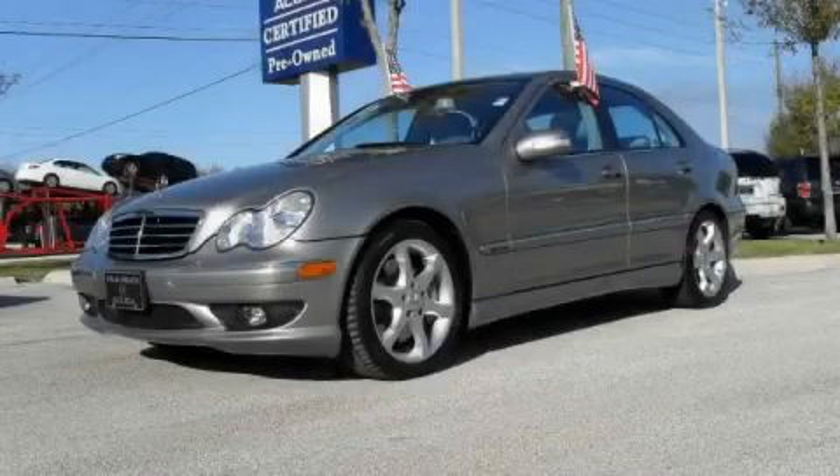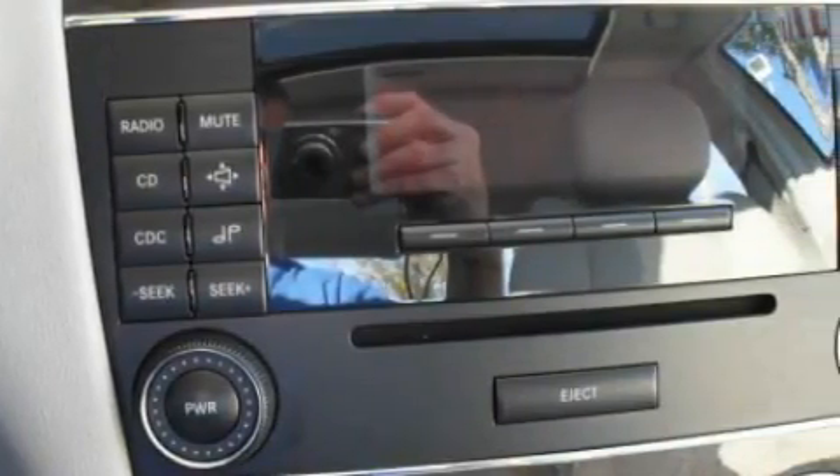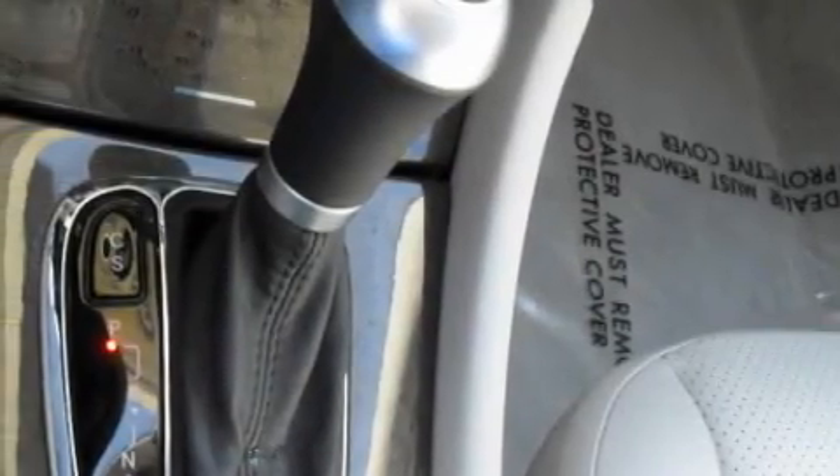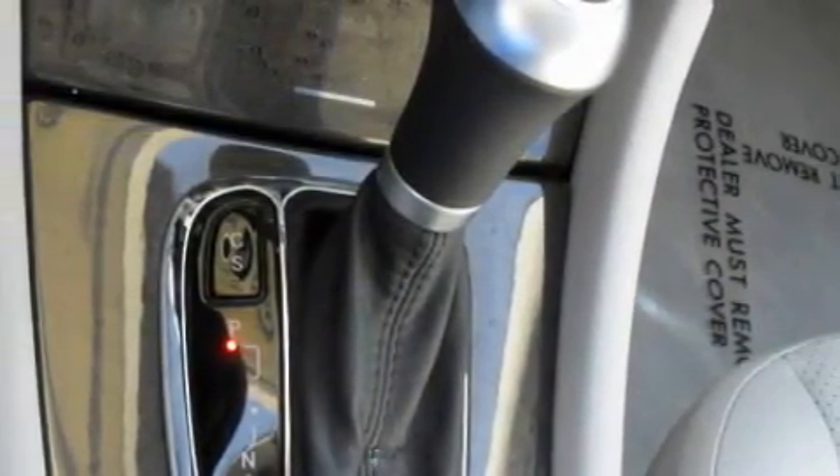This is a 2007 Mercedes-Benz C230, a drive in shape that provides endless luxury. Complementing this Mercedes-Benz contemporary styling is a stunning array of desirable features, which include a power driver's seat, heated washer fluid, and a CD player.